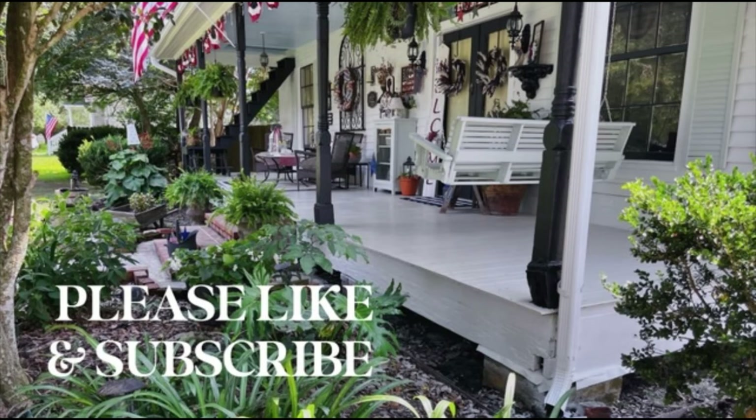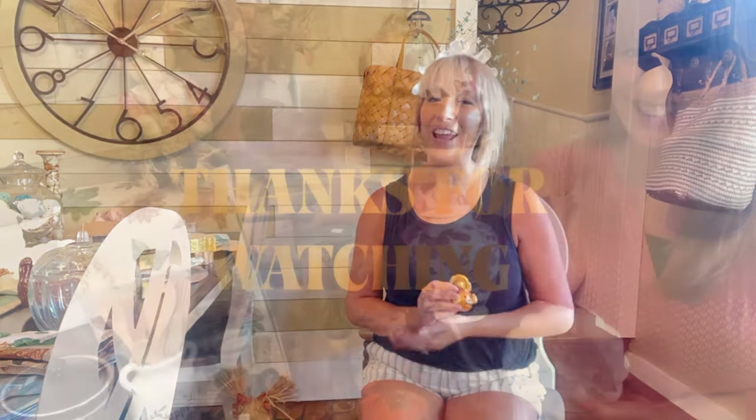Good friends, that is my fall haul! I cannot wait to start putting these cute items to use and doing my fall video series. I cannot wait to take you guys along with me as I decorate for the upcoming fall season. Please, if you have not already done so, like and subscribe to my channel. Don't forget to hit the like button and the notification button so you don't miss any of my upcoming videos. Until next time, friends - bye for now!